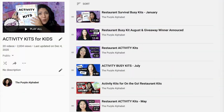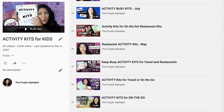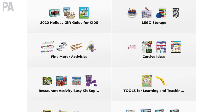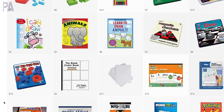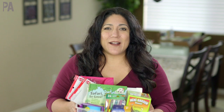If you have younger kids — mine are seven and nine right now — I have older videos and lots of ideas that are still great in those videos to go back and watch. I'll put a playlist down below. I also have an Amazon store where I've been keeping track of all the things I've been putting inside these activity kits. So if you're interested in getting some of these things or getting inspired for some ideas, check out that link down below. Let's get to our activity kits.